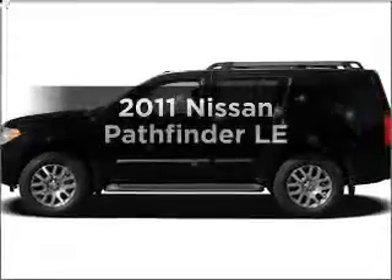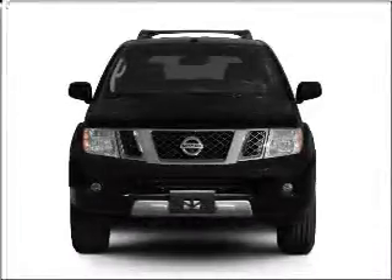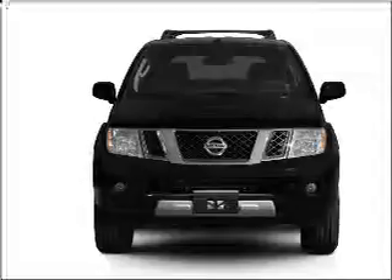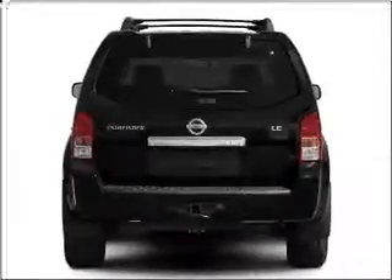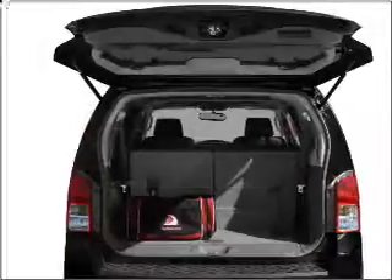Check out this 2011 Nissan Pathfinder. Travel the roads in style and comfort in this great vehicle, with a reliable 6-cylinder engine that responds smoothly to its 5-speed automatic transmission. Premium wheels lend a distinctive appearance.